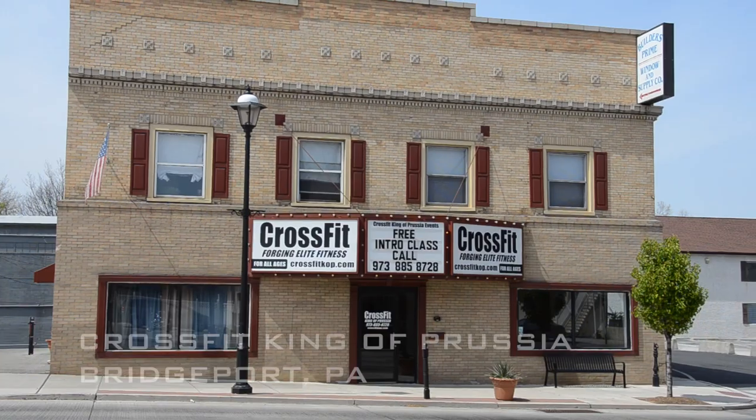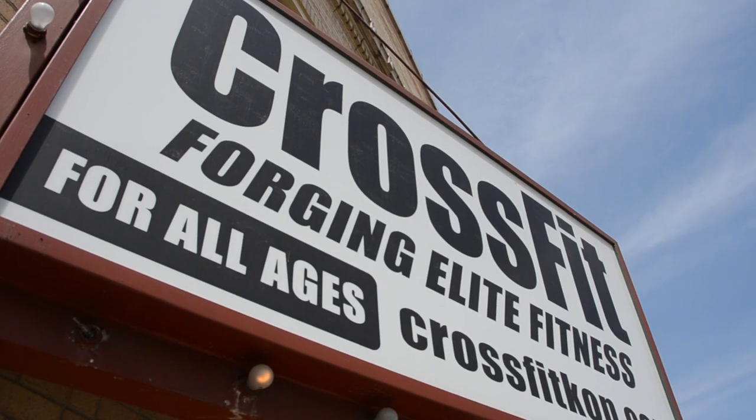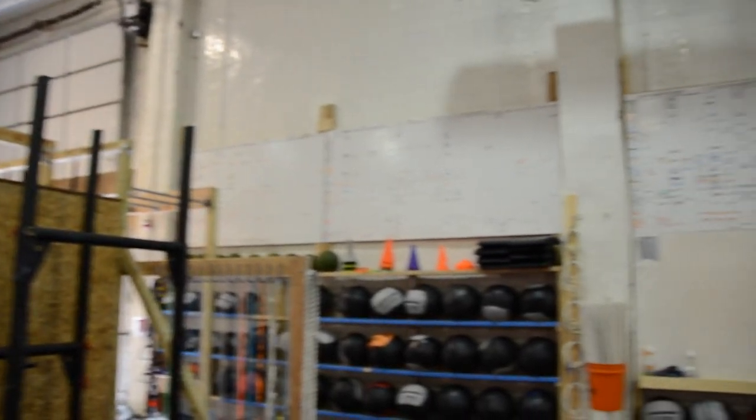So back in the 1920s and 30s, it was a movie theater, or a stage theater, as they had it back then. That lasted until about the 70s, and it was an empty building for a while. Then people used it as a factory. After the factory came in, there was a baseball academy here for about 20 years for batting and hitting practice. And then we came in 2009, and we've been here ever since.